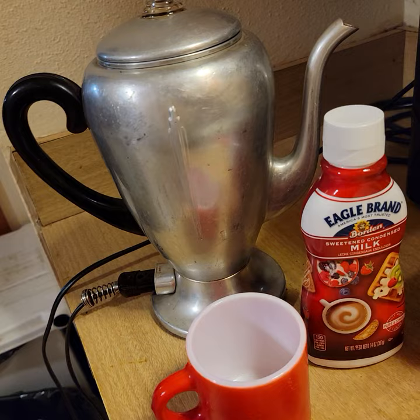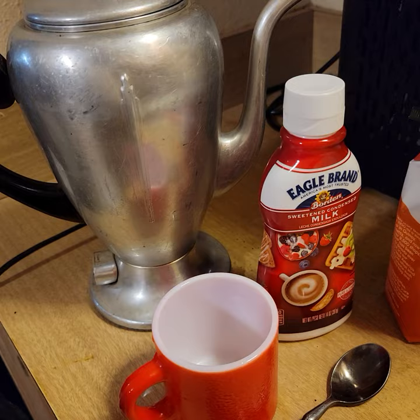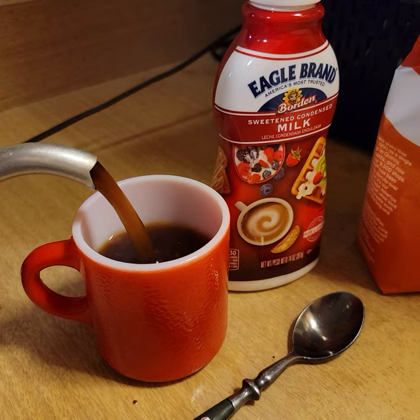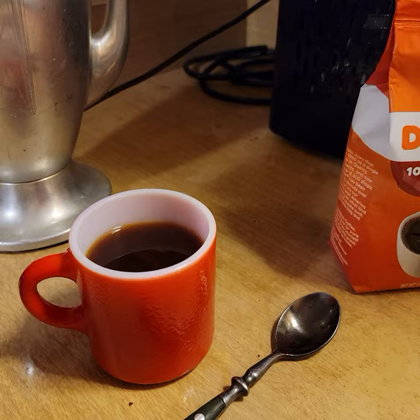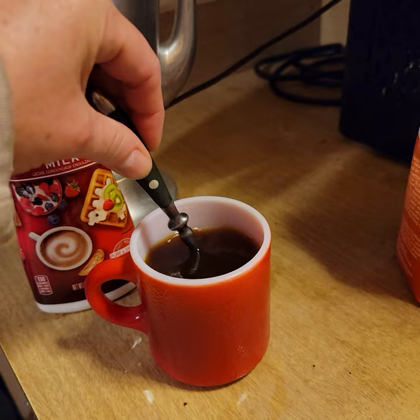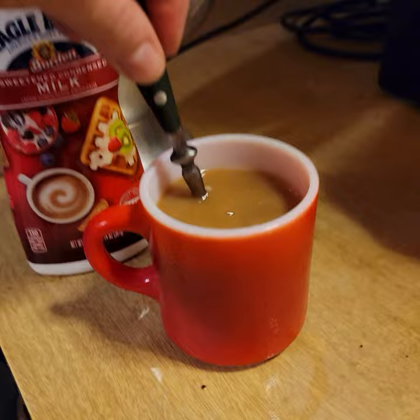We're going to unplug the coffee. Ready? Looks good. Just going to use a little bit of that Eagle Brand milk. I'm going to use my favorite spoon — give it a stir. It's like magic the way the color changed.